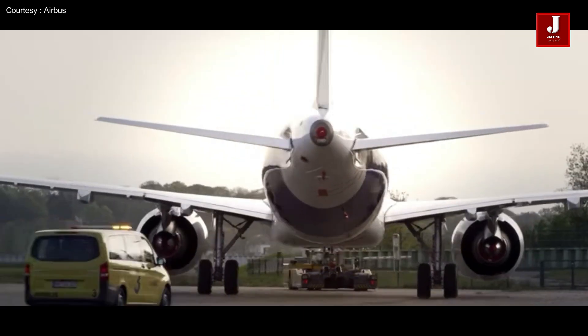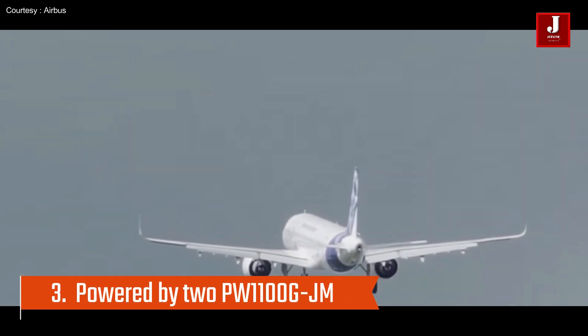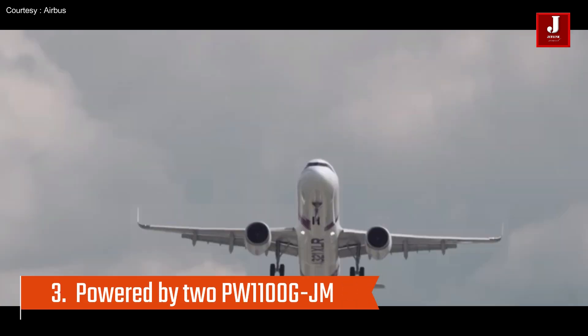The A321XLR is powered by two CFM International LEAP-1A or Pratt and Whitney engines, which are designed for improved fuel efficiency and reduced emissions.